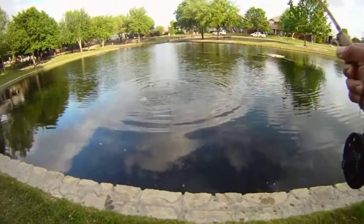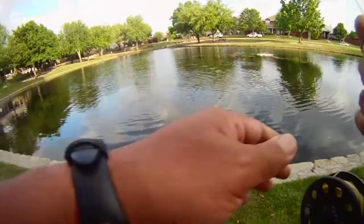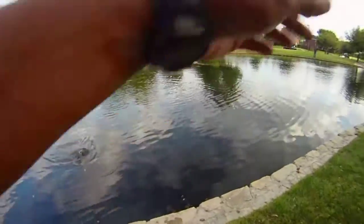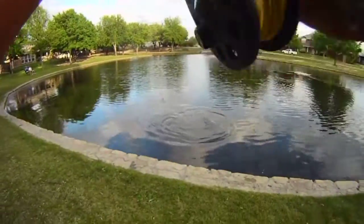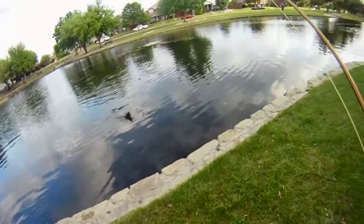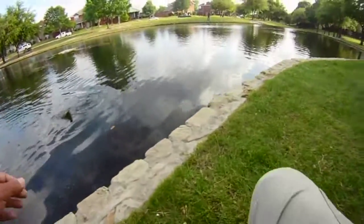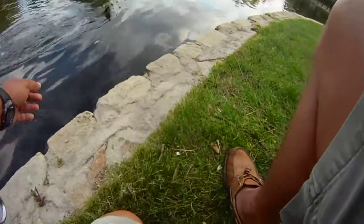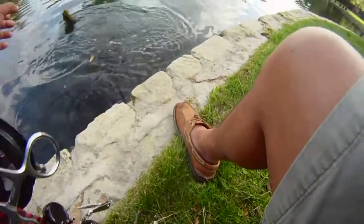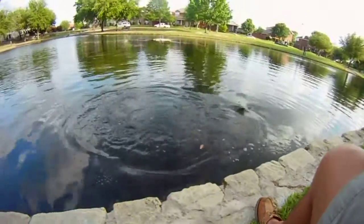We're using a four-weight rod. We used that grasshopper to catch a little bluegill and then the bluegill got taken by the bass. You can see all the weeds clobbering the area as well as on the line. We're using a ten-pound tippet so we're hoping we can just horse them in. We're at four-weight, but it's still got enough backbone to bring this guy in.